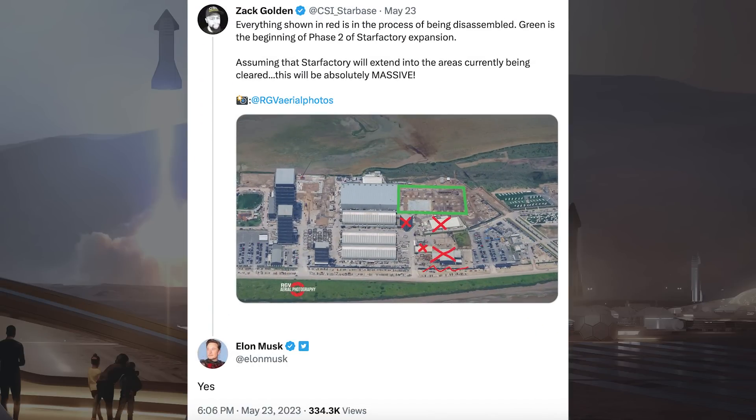There is construction work going on around the old landing pad. With all the work going on with new buildings at the Starbase production site, there are quite a lot of changes coming. Zach Golden posted a tweet showing what changes we can expect over the coming months, confirmed by Musk with a tweet saying yes. Everything shown in red is in the process of being disassembled; green is the beginning of phase 2 of Starfactory expansion. Assuming that Starfactory will extend into the areas currently being cleared, this will be absolutely massive.